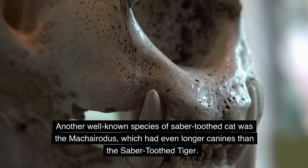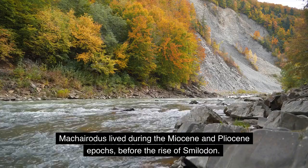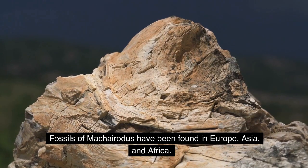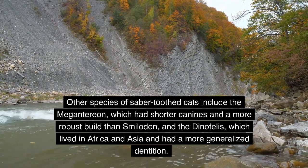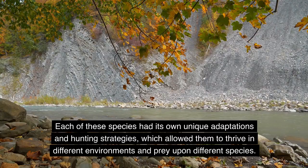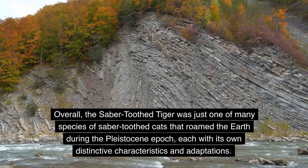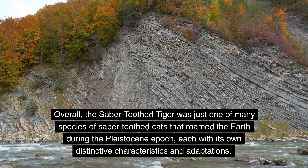Another well-known species was the Machairodus, which had even longer canines than the saber-toothed tiger. Machairodus lived during the Miocene and Pliocene epochs, before the rise of Smilodon, and its fossils have been found in Europe, Asia, and Africa. Other species include the Megantereon, with shorter canines and a more robust build, and the Dinofelis, which lived in Africa and Asia. Each of these species had its own unique adaptations and hunting strategies, allowing them to thrive in different environments.